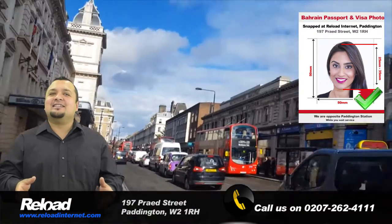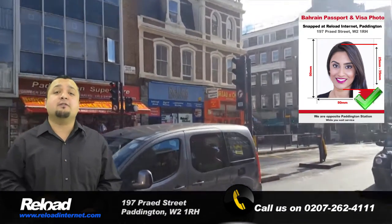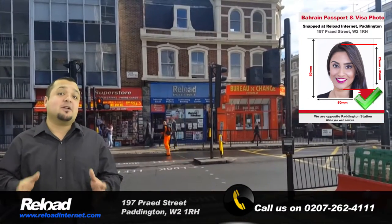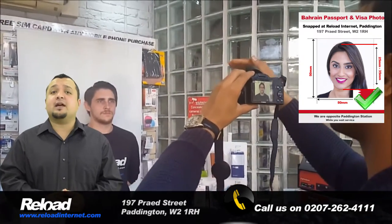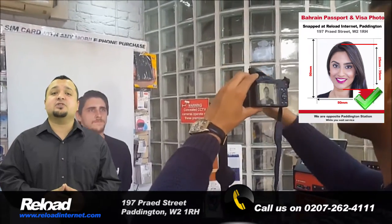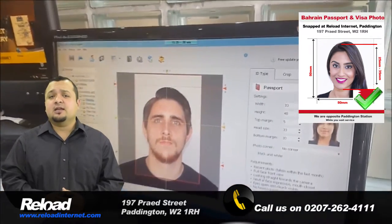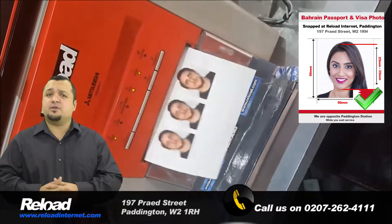We can guarantee that the photos you receive from us will meet the requirements of the Bahraini government. The Bahraini passport and visa photo size should be 2.5 inches by 1.5 inches. The background must also be white and your head size should cover 60 to 70 percent of the photo, which means it should be around 1.5 inches to 1.75 inches.